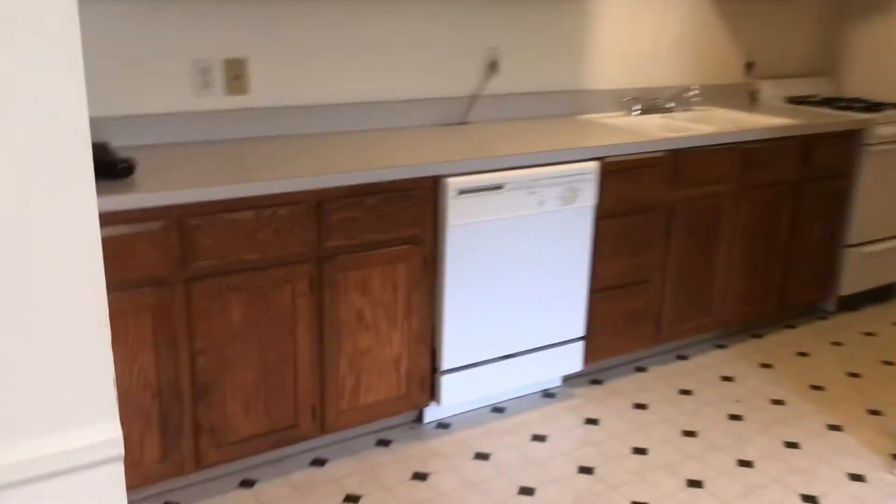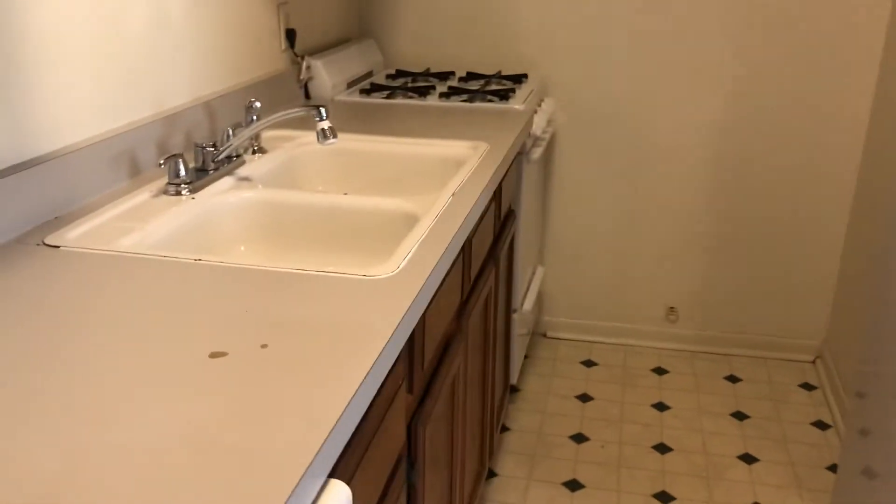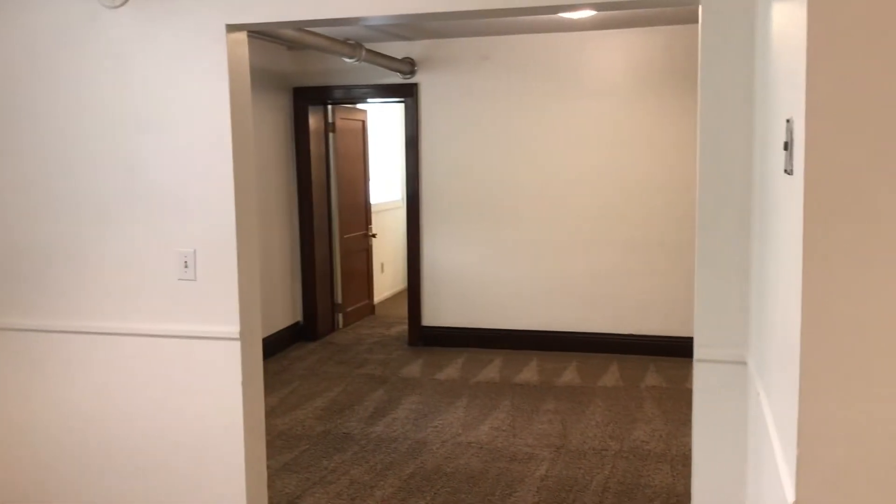The kitchen's decent — you got a dishwasher, tons of cabinet space, you got a gas range, and you have your fridge right there. This is a decent spot, nice and clean, ready for you.